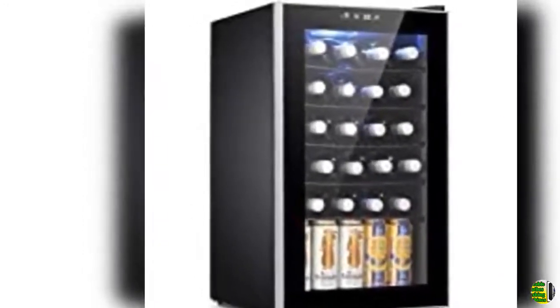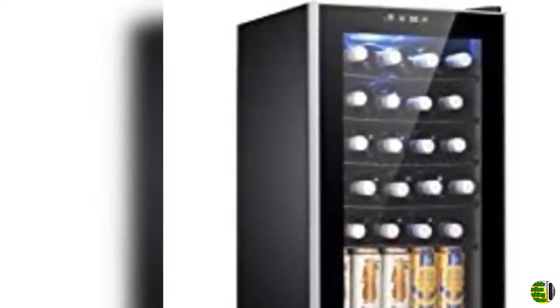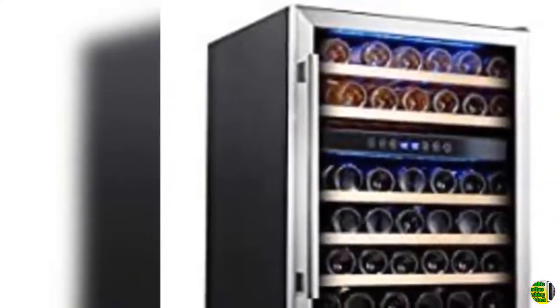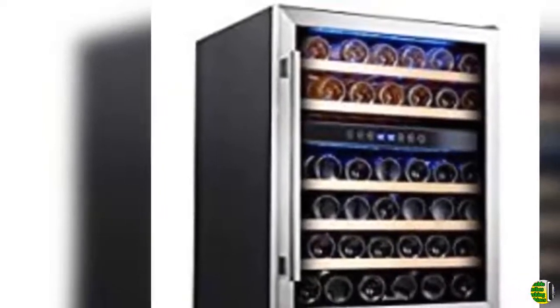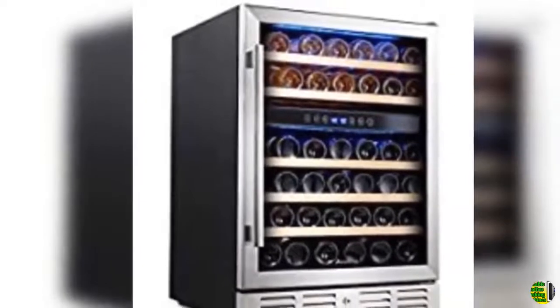15. Winser FWC341TS 34 bottle freestanding wine refrigerator with display shelf and digital control, stainless steel, one size. 16. Bellavino VSWR561SSLN wine refrigerator.